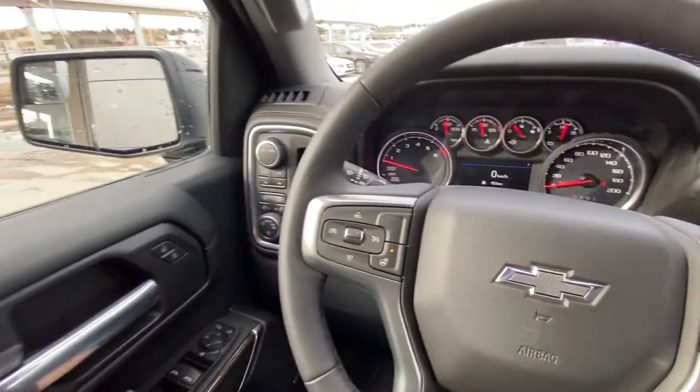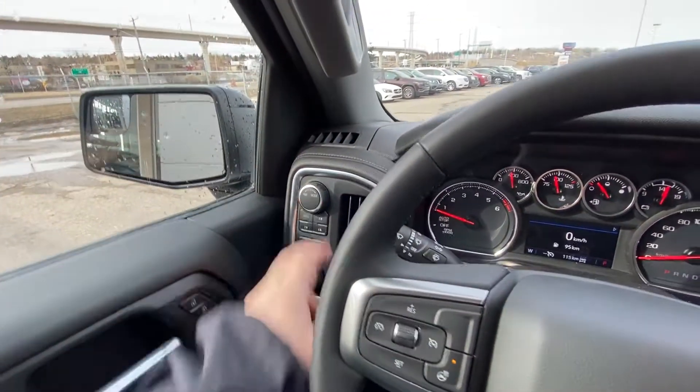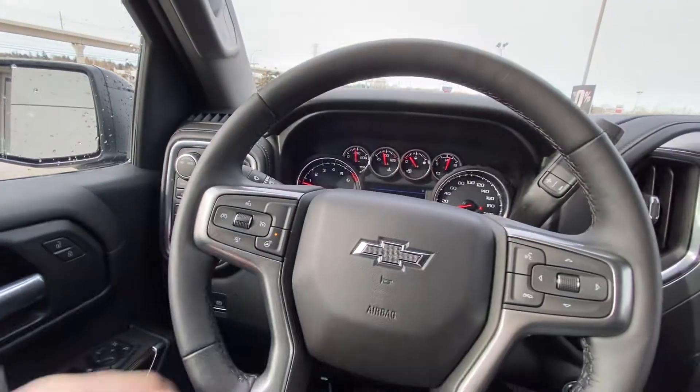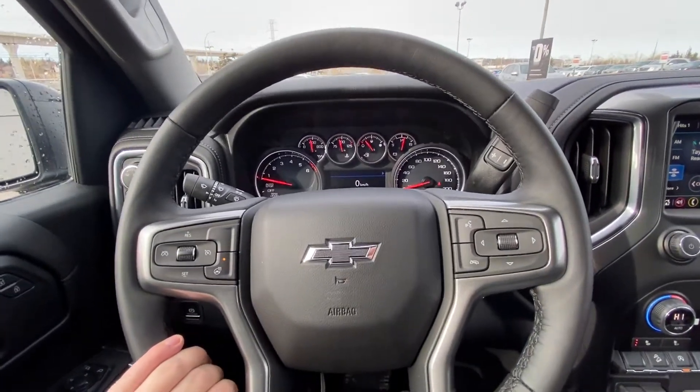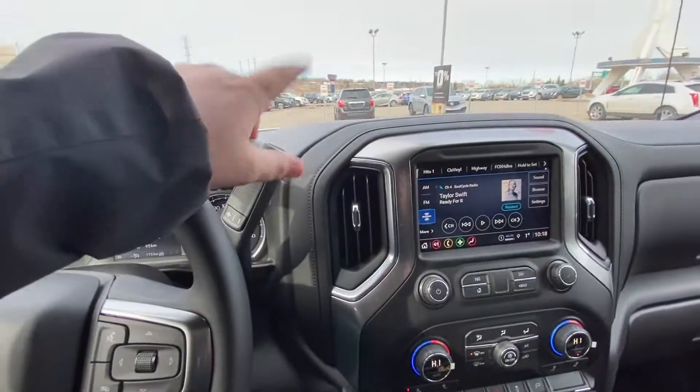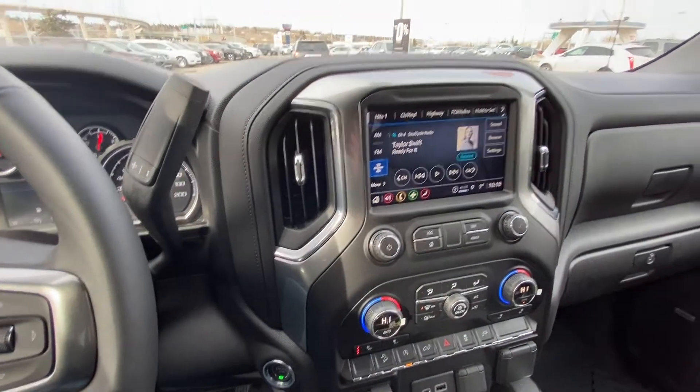Taking a quick look at the interior here: power windows, locks and mirrors, as well as the towing mode, drivability mode, push button 4x4, and automatic headlights. The vehicle has a leather-wrapped heated steering wheel with a black bow tie in the center. We have 115 kilometers on the truck — brand new — with a column shifter and push button ignition.